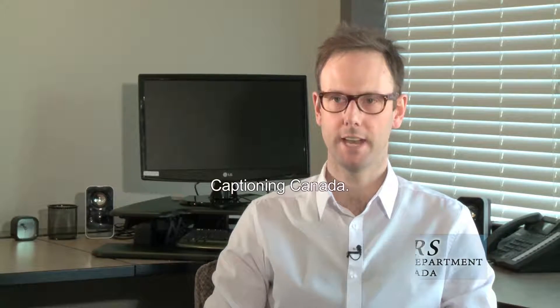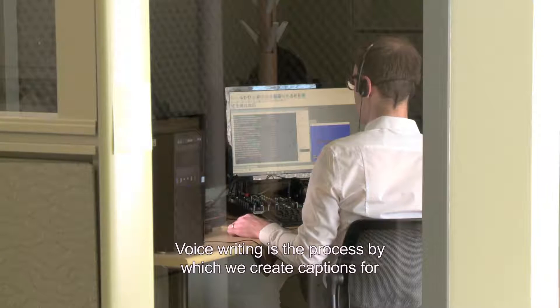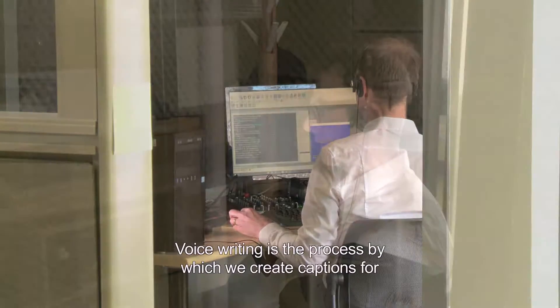My name is Josh Summers. I am a manager within the voice writing department at National Captioning Canada. Voice writing is the process by which we create captions for television and film using the human voice.